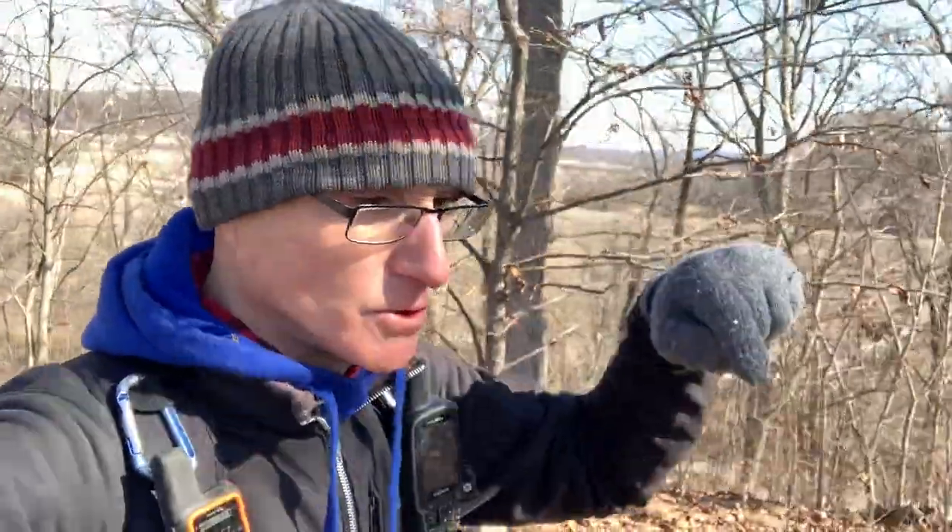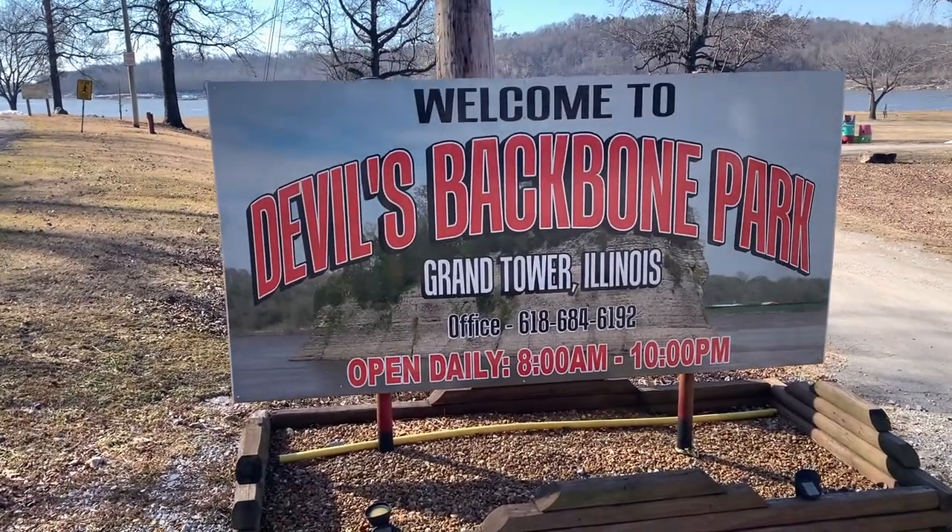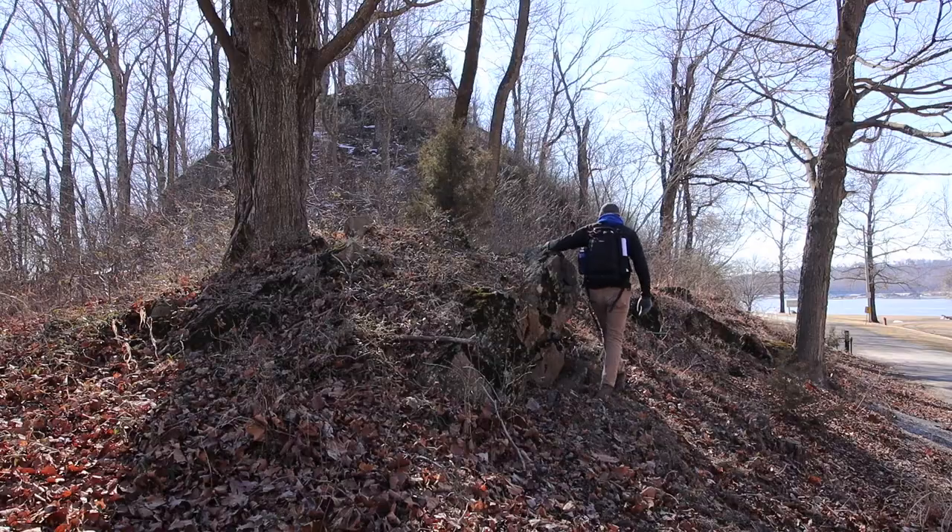What's up everyone, my name is Gary and today we're here at Devil's Backbone, located in Grand Tower just along the Mississippi. I've already made my way up to the top — it's one of the most fascinating geological places in southern Illinois in my opinion.